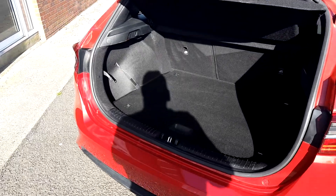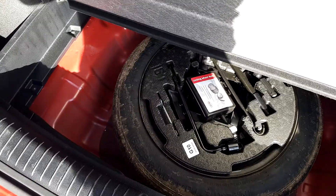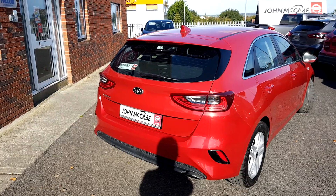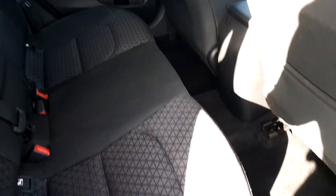Before we go through the spec, we'll just look at the boot. Good size boot for a family car. You also have your spare wheel underneath.